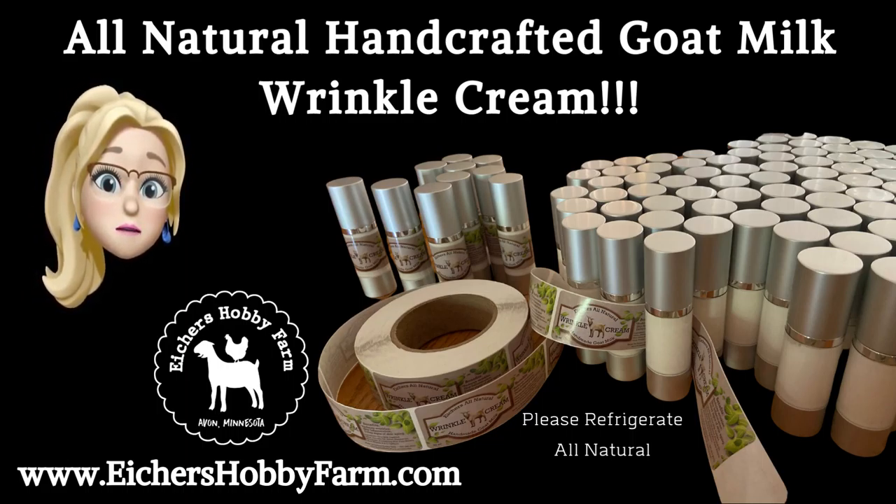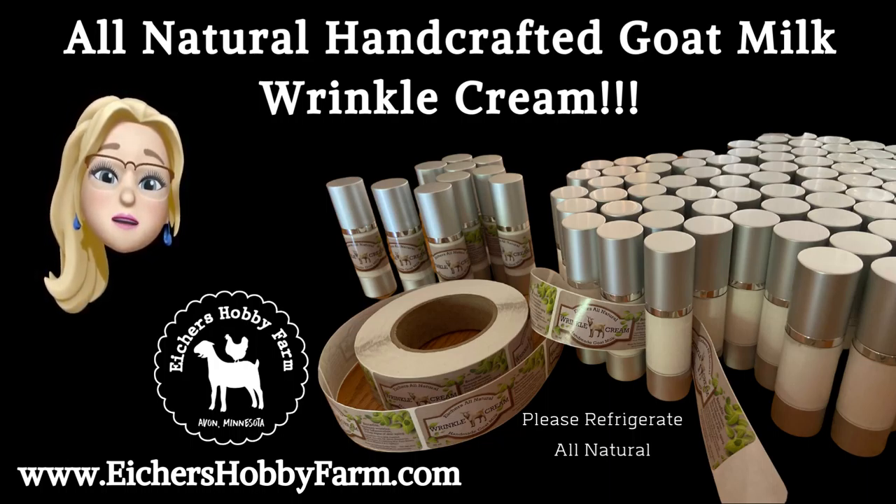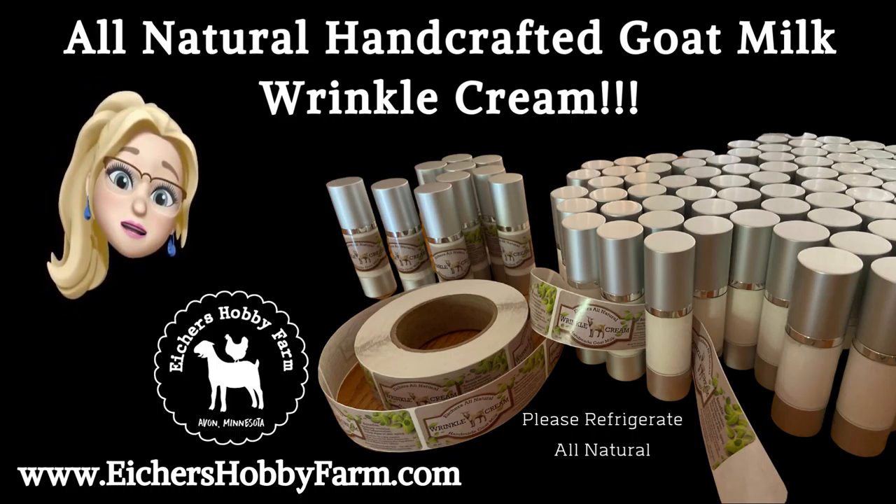Hi, I'm Teresa from Iker's Hobby Farm. I am in the process of making my all-natural wrinkle cream made from our goat's milk. I am showing you a picture of what it looks like in the processing stage.